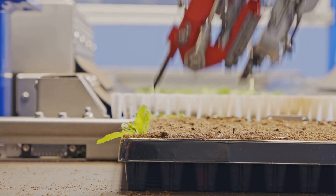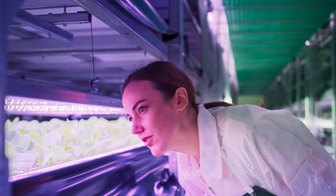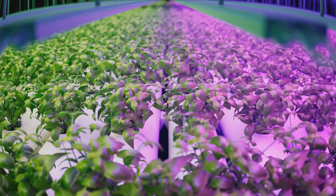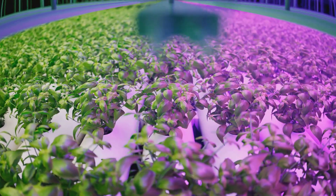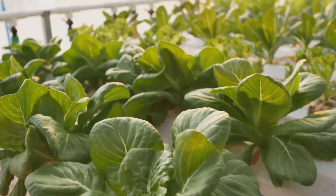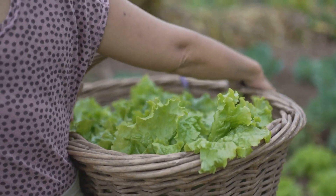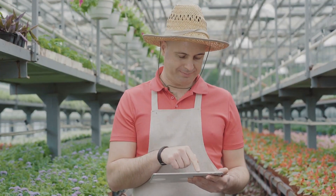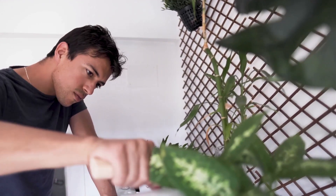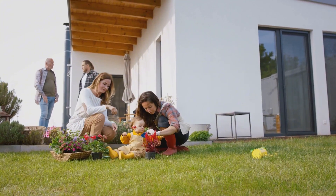So why go through all the trouble of automating your hydroponic setup? It's all about working smarter, not harder. Automation takes the guesswork out of hydroponics — it ensures your plants get the perfect amount of water and nutrients, leading to faster growth and bigger yields, which means more delicious homegrown vegetables for you. Plus, automation frees up your time, so you can say goodbye to daily watering chores and hello to pursuing other passions.